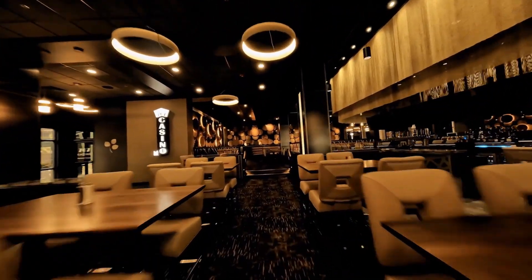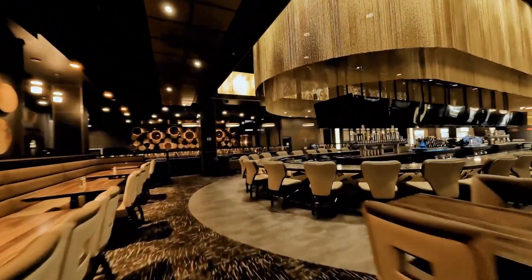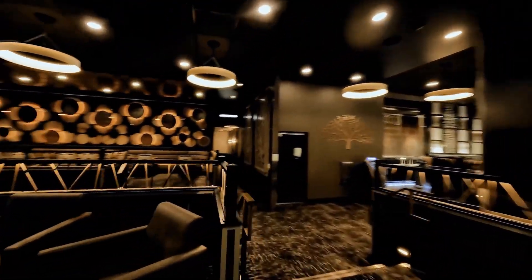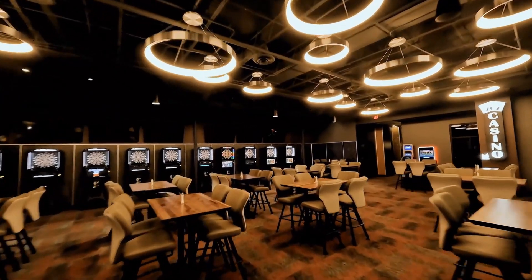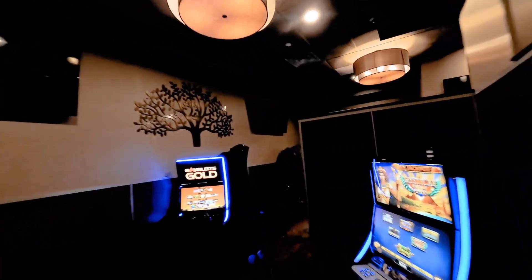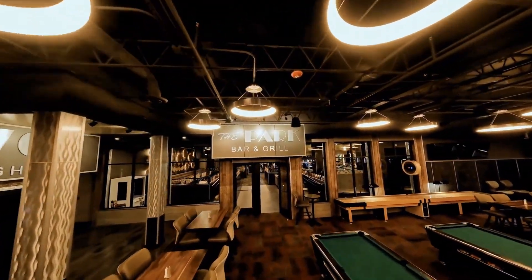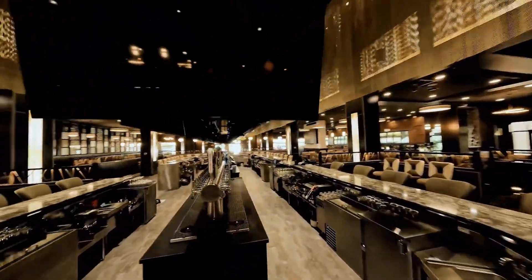Thank you to all the individuals at the CIC for all their work they do year round. This event would not be possible without each and every one of them. Thanks for joining us.